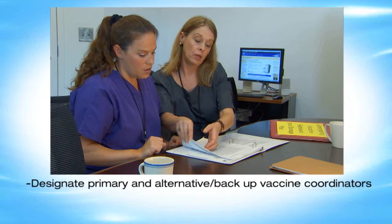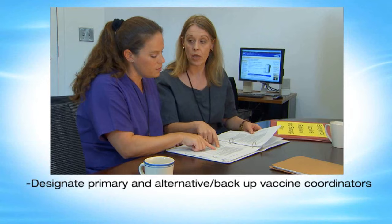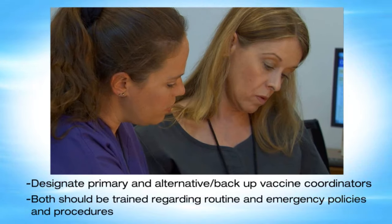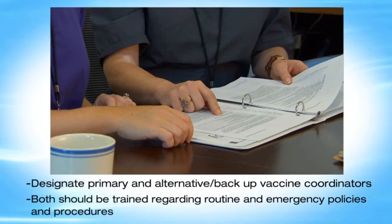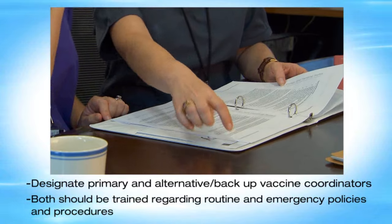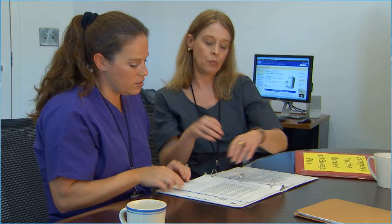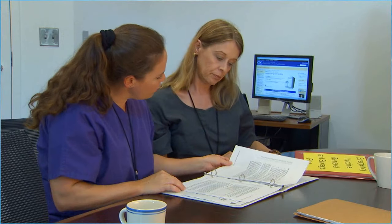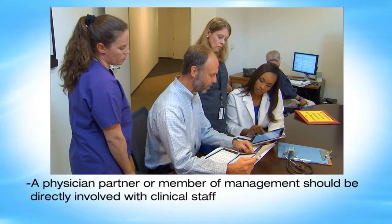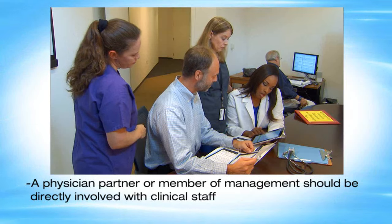Designate primary and alternate vaccine coordinators to oversee storage and handling activities. Both should be trained regarding routine and emergency policies and procedures related to vaccine shipments, storage, handling, and inventory management. A description of coordinator responsibilities is included in CDC's toolkit. A physician partner or member of management should be directly involved with the clinical staff that is responsible for vaccine storage and handling.